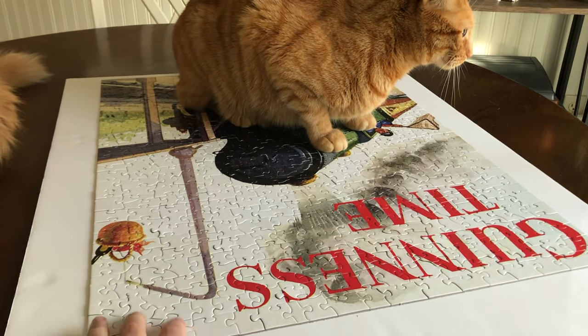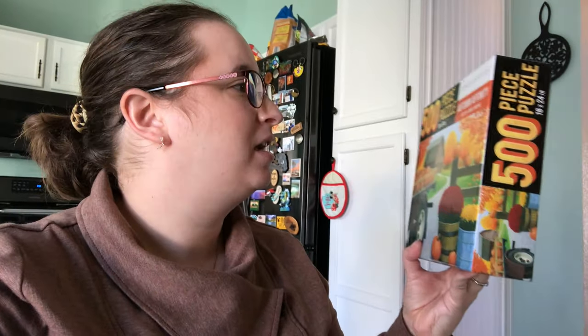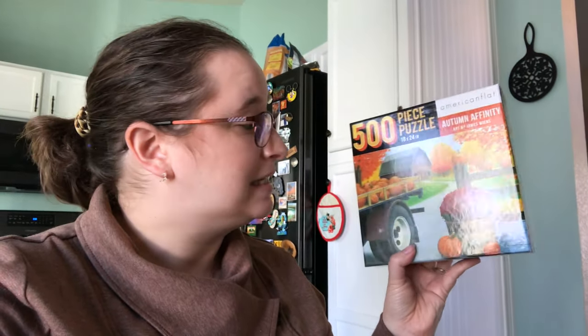I have a lot of thoughts on this next one so stay tuned until the end. Puzzle number three is very fall appropriate — it's called Autumn Affinities and it's by American Flat. I've never done this brand before. It's 500 pieces and looks like it'd be fun with very bright colors. I'm feeling like I just want something bright and fun at this point, so pulling this one out and we'll see how it goes.